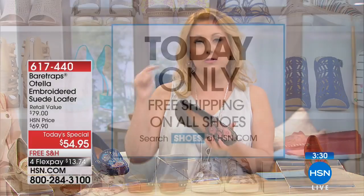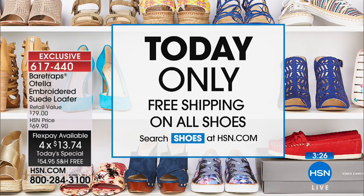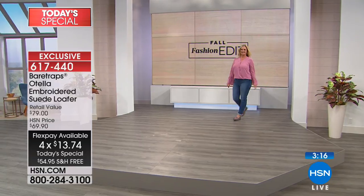We're also doing lots of FlexPay, so it's only $13.74 to get home. There's the information on the shipping special for Today Only — free shipping on all shoes, including the Today's Special and all of Bear Trap. So if you're like our last caller and want to get one, two, or three pairs, every time — with free shipping it's the perfect opportunity.